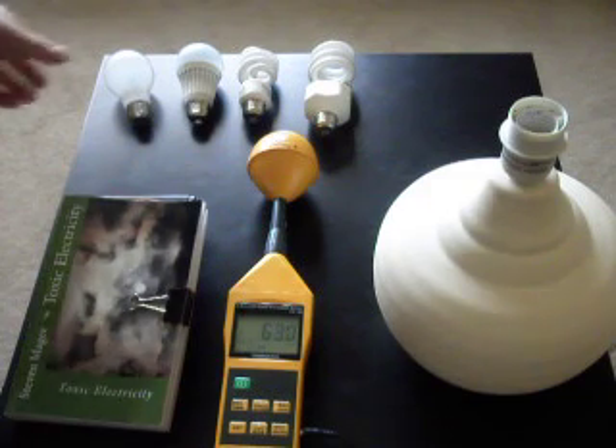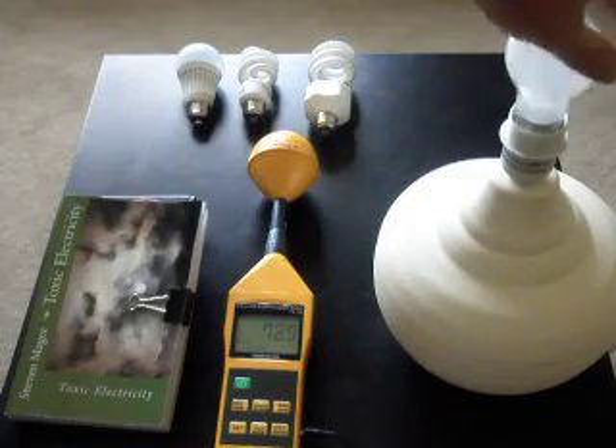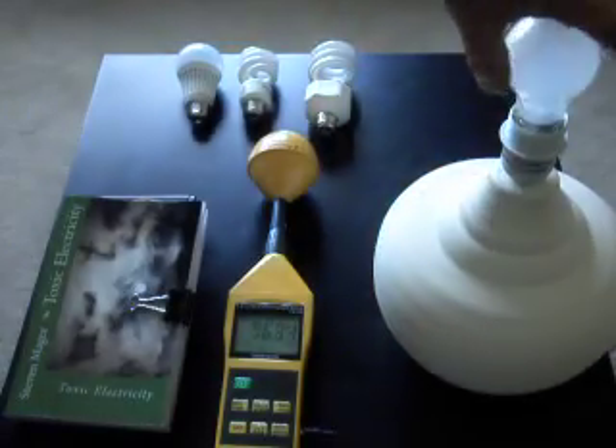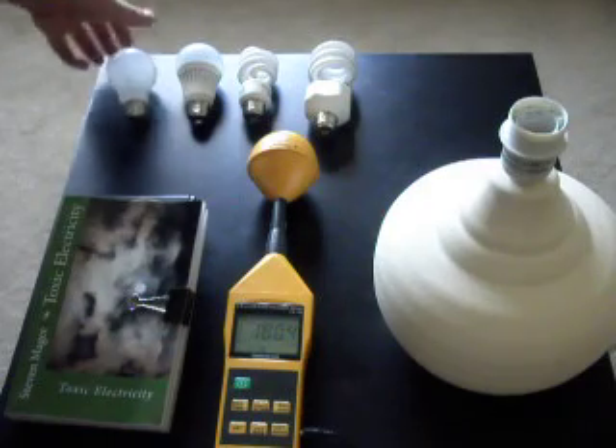We are going to start off with our first light bulb. This is a conventional 40 watt light bulb. Keep an eye on the meter and let's see how the level changes. There is absolutely no doubt that we got a surge when the light bulb turned on, but that has now passed and we are back down to normal levels. Light bulbs are very good once they have passed through their initial switch-on process. We see the surge again as we turn it off.